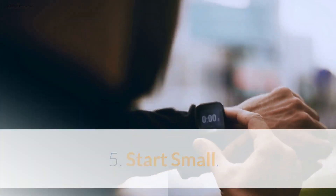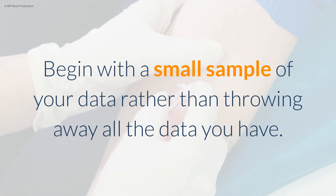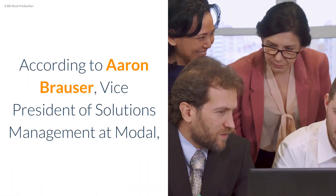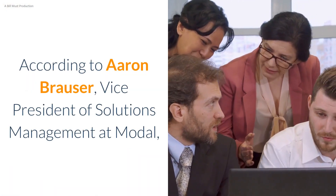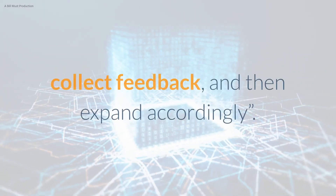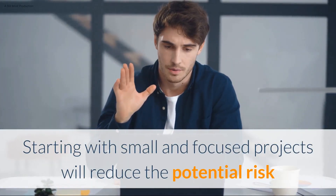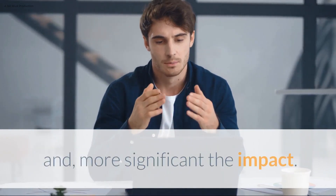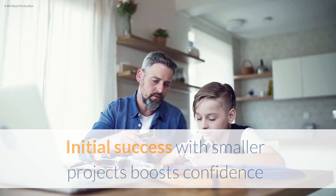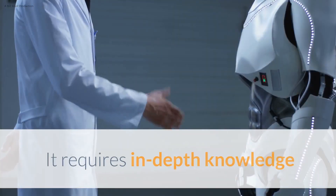Step 5: Start Small. Stay selective while starting with AI technology. Begin with a small sample of your data rather than using all the data you have at once. According to Aaron Browser, Vice President of Solutions Management at Modal: "Start simple, use AI incrementally to prove value, collect feedback, and then expand accordingly." Starting with small and focused projects will reduce potential risk and maximize impact. Initial success with smaller projects boosts confidence and paves the way for more ambitious initiatives in the future.